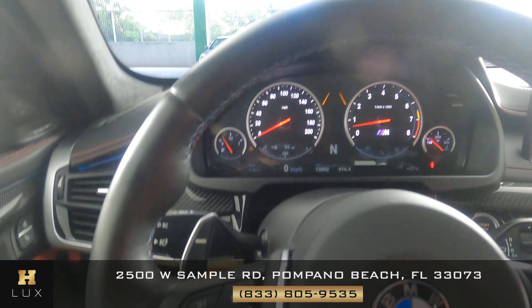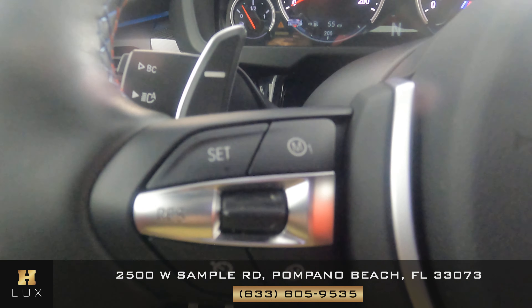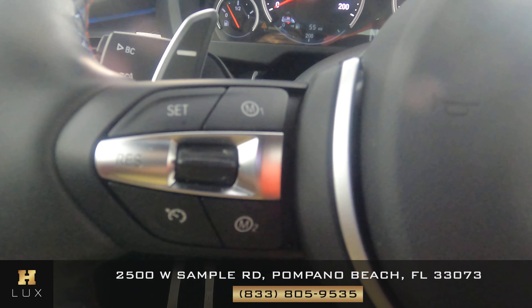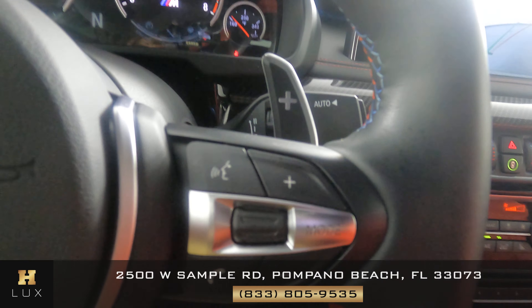Okay, let's have a look at the steering wheel. Let's check the buttons and see if there's any wear and tear on them. This is good. Perfect condition. Check the other side. Also perfect as well.